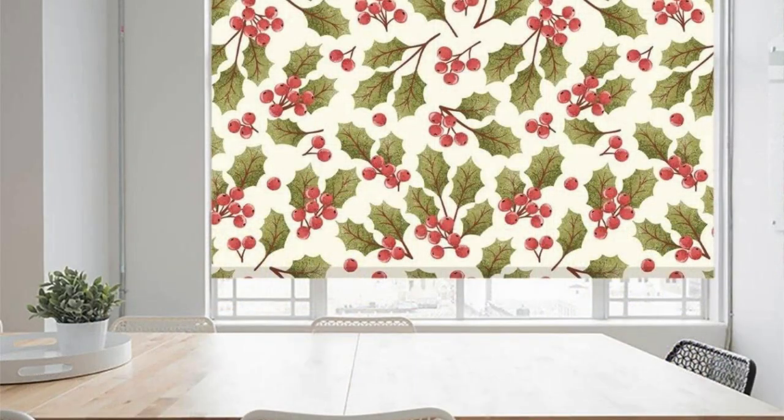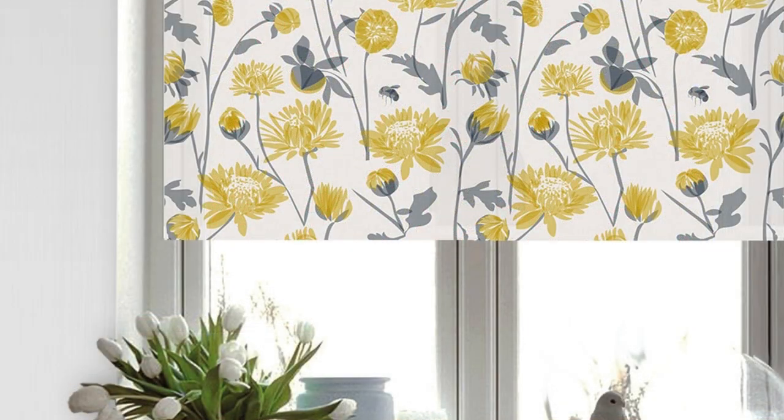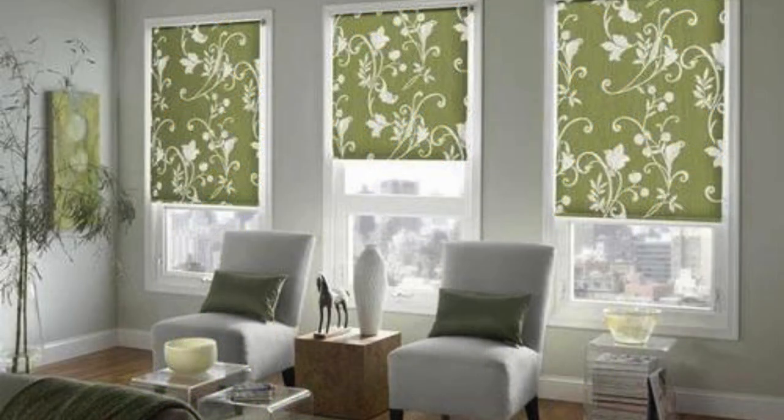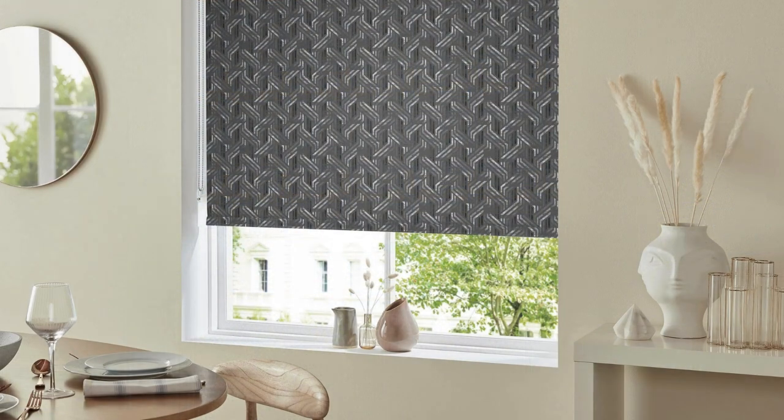Imbued with the latest printing technologies, our roller blinds offer not just aesthetic appeal but also functional excellence. Enjoy complete control over natural light and privacy while basking in the visual splendor these blinds bring. The high-quality materials ensure longevity and resilience, making them a wise investment for both beauty and durability. Tailor these blinds to your exact specifications, from size to color, and watch as your vision comes to life in the very fabric of your living space.